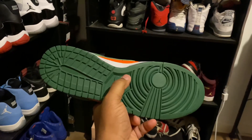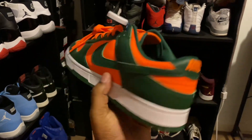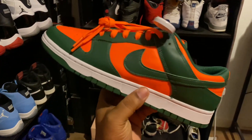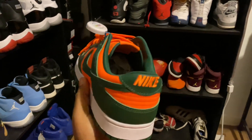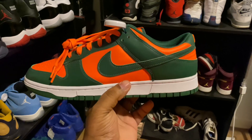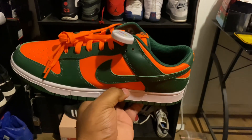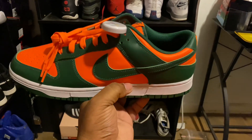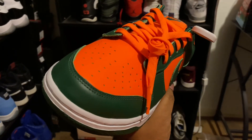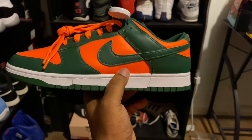Nice summer shoe, bruh. Can't wait to break these out in the summertime, springtime. These are so hard, bruh. This is probably one of the best colorways on a dunk out there. I'm glad the hype has died down, because if it wasn't for the hype dying down, these right here would have just instantly — I think they sat on Nike for a little bit when they dropped, but eventually sold out. Again, these go hard, man. These are super dope, bruh. And the orange is real vibrant — a real, real vibrant orange, man.